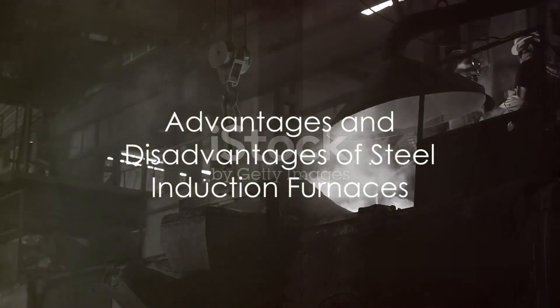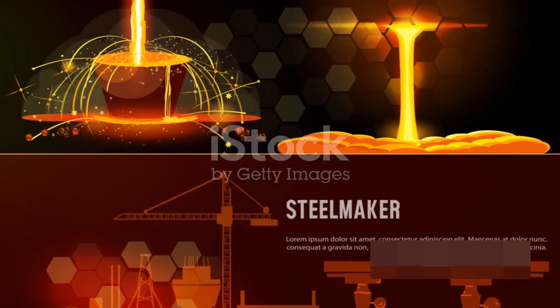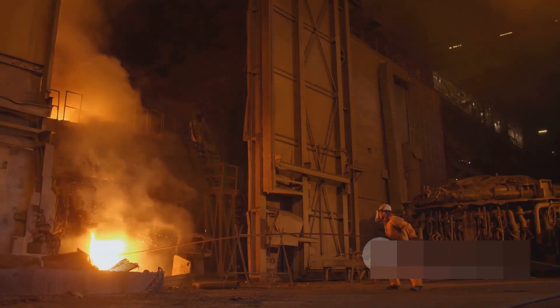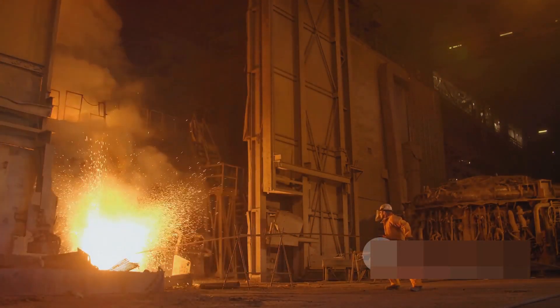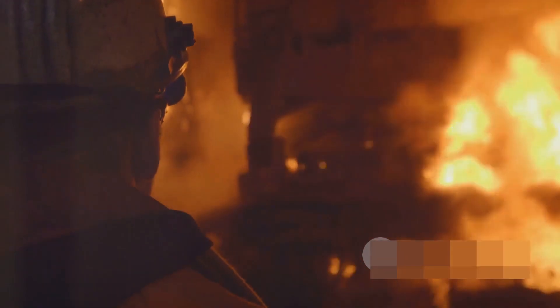Like any technology, steel induction furnaces come with their own strengths and weaknesses. On the positive side, these furnaces are known for their speed and efficiency — they heat materials directly and quickly, minimizing heat loss to the environment. Their precise temperature control is another major advantage, crucial for achieving specific metallurgical properties and ensuring the steel meets required quality standards. Moreover, their versatility allows them to be used in various steel-related processes.